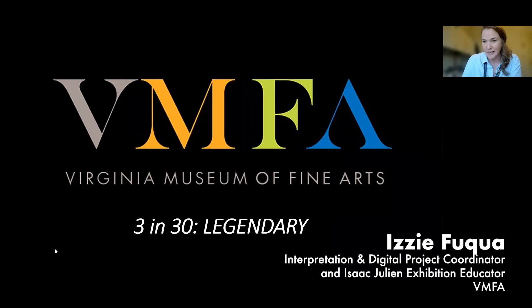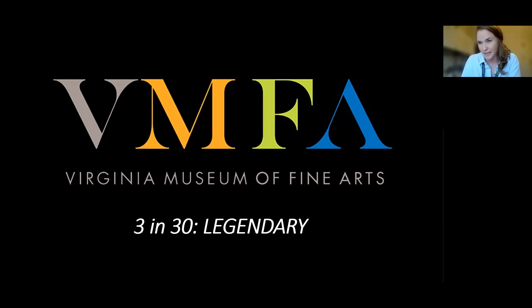Thank you so much, Katie. Thank you for joining this morning. We are going to look at three works of art in the modern and contemporary galleries and end with our special exhibition. Specifically, these artists are looking to the past, to historic figures, but also to mythic figures in their work to make sense of something going on in their present and therefore making that relevant to our lives today.